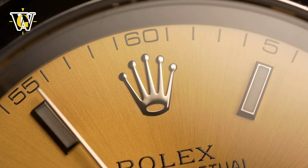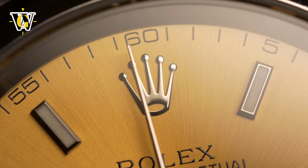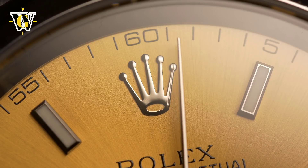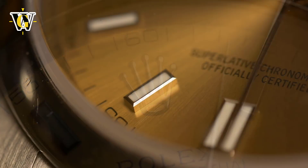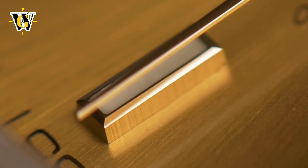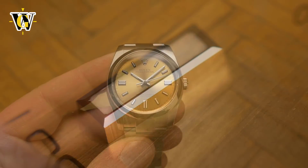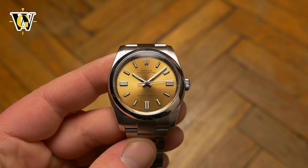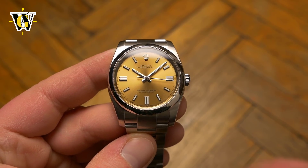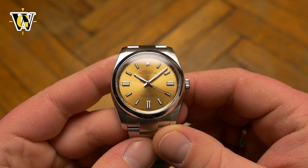All that comes with impeccable fit and finish that we are used to seeing on a Rolex watch. This watch is placed as an entry level model not because of any lack of performance or execution compared to other models in the Rolex lineup, but simply because Rolex decided to market it that way. And I am personally happy for that, as it makes this watch a true value proposition compared to its more famous brothers.